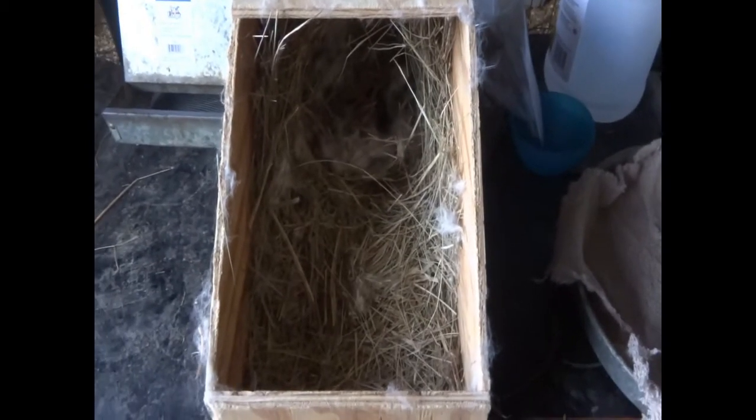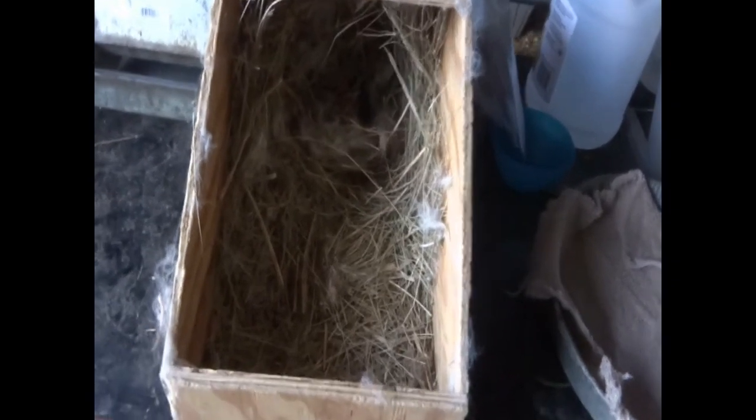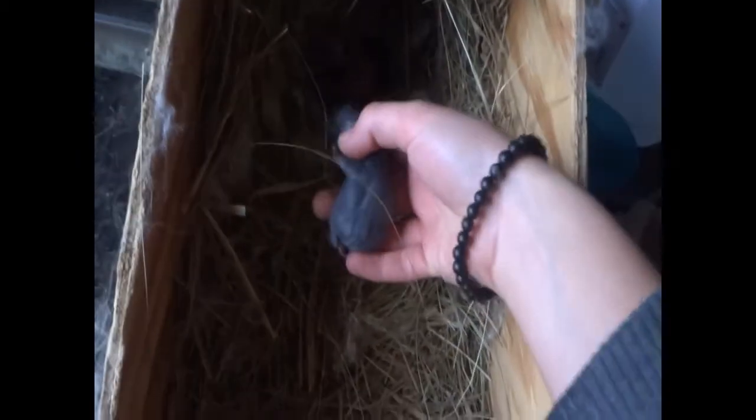It is day two of the baby Angoras being born. This is their first morning. They're in there — it's sort of hard to see. I'm going to do my checking up on them and make sure they're full.